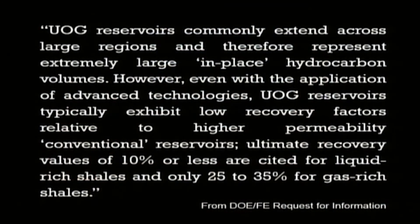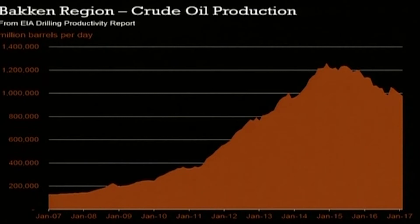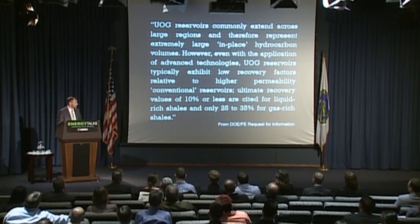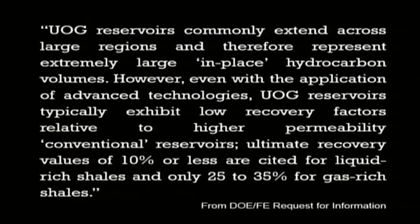This chart shows significant growth in crude oil production in the Bakken, which is predominantly in North Dakota, with daily production above 1 million barrels per day. The Bakken accounts for more than a ninth of total U.S. crude oil production.